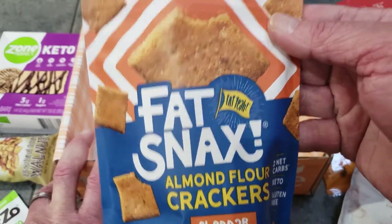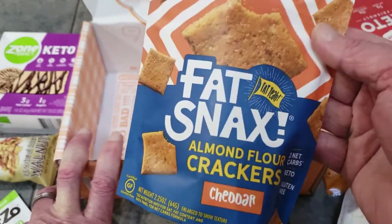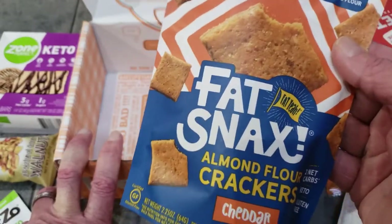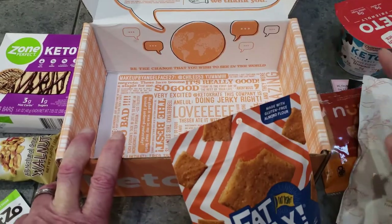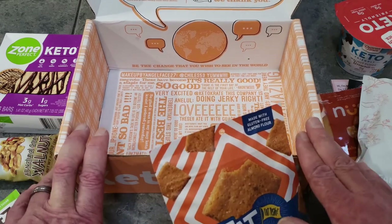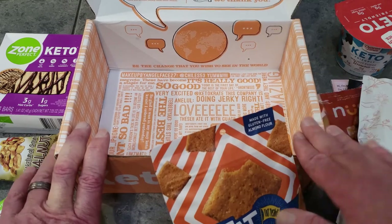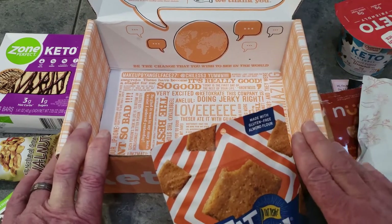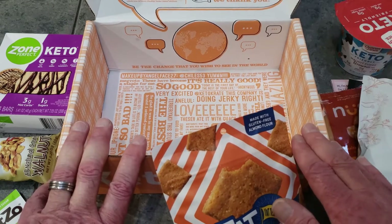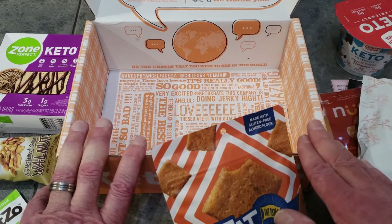Last but not least — Fat Snack almond crackers. Some almond crackers are good, some are not, but Fat Snack makes good products. We've tried a lot of their cookies. I've never had these crackers specifically — I want to do a little taste test on camera. January's Keto Crate is already sold out, but if you order now you can at least get started for February. If you don't like it, cancel. If you need help canceling, contact us at varbays.com.